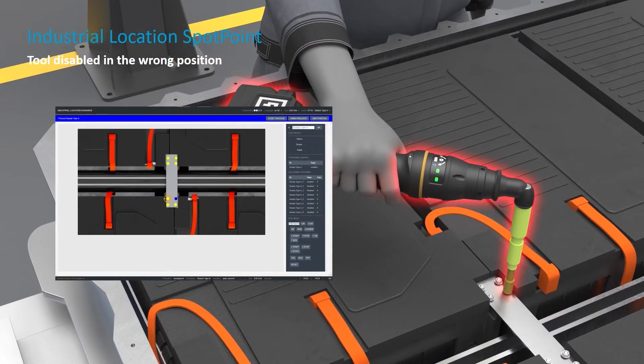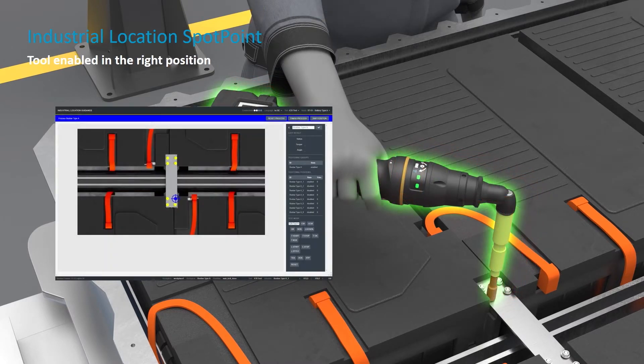Here we can see an example of how ILS works together with the basic operator guidance. When the tool is in the wrong position, it remains locked and the UI shows the exact position of the tool with a crosshair, while the blue dot represents the actual target the operator should be working on. When the operator moves to that blue dot and is in the right position, the crosshair also turns blue, meaning the tool is enabled and the operator can perform the tightening, being sure it's in the right position and within the right parameters.